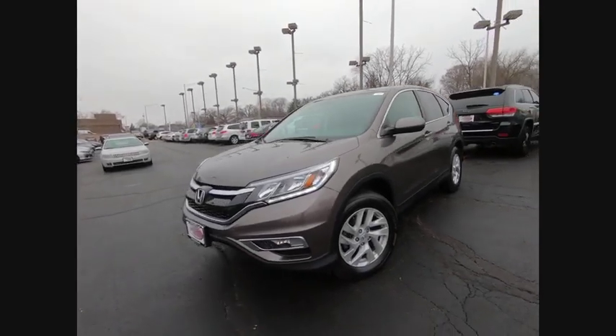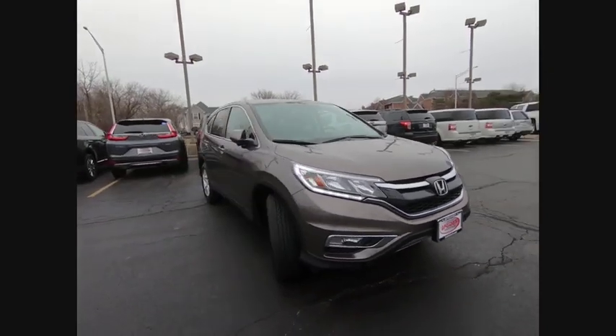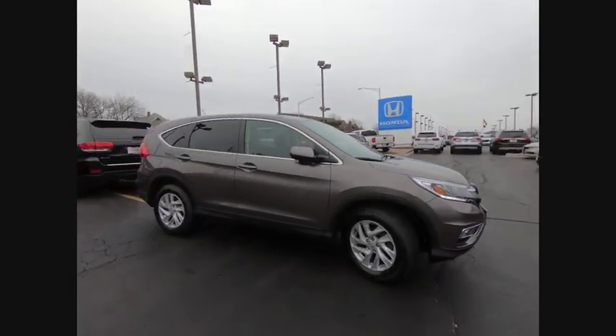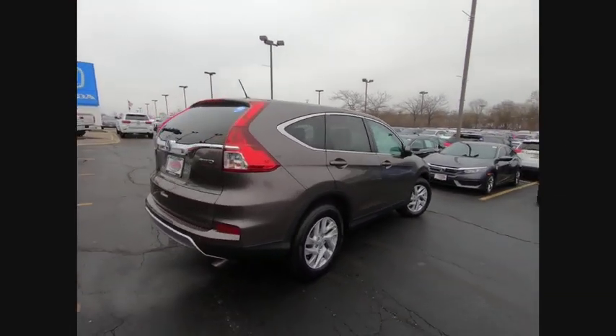Stop by and take a look at the 2016 CR-V — a top recommended vehicle because of its car-like driving manners, good value, cool technology, and comfy interior.